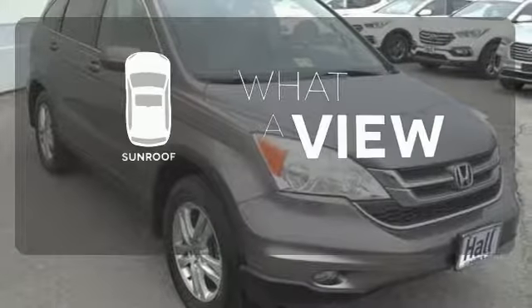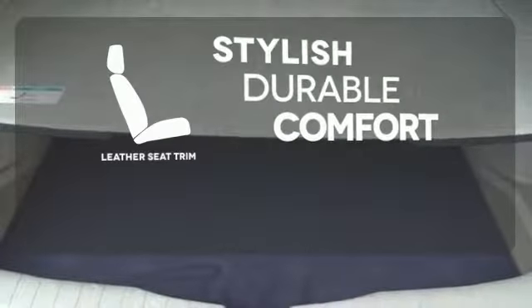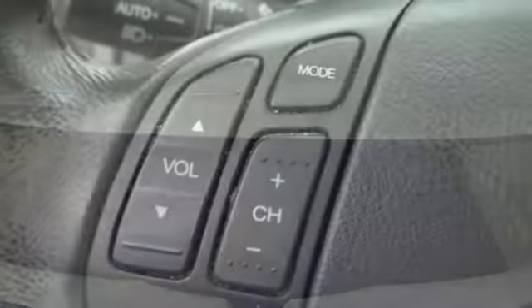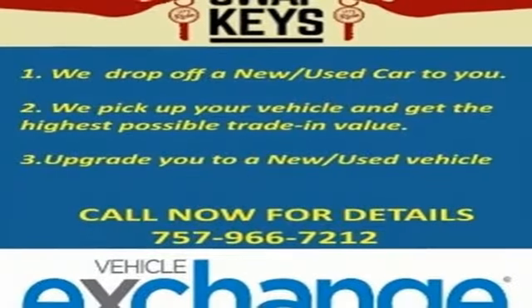The sunroof gives you fresh air for your drive. The leather seat trim offers style and durability. Critics and consumers agree that the ever-popular CR-V is the absolute best value in its class, second to none.